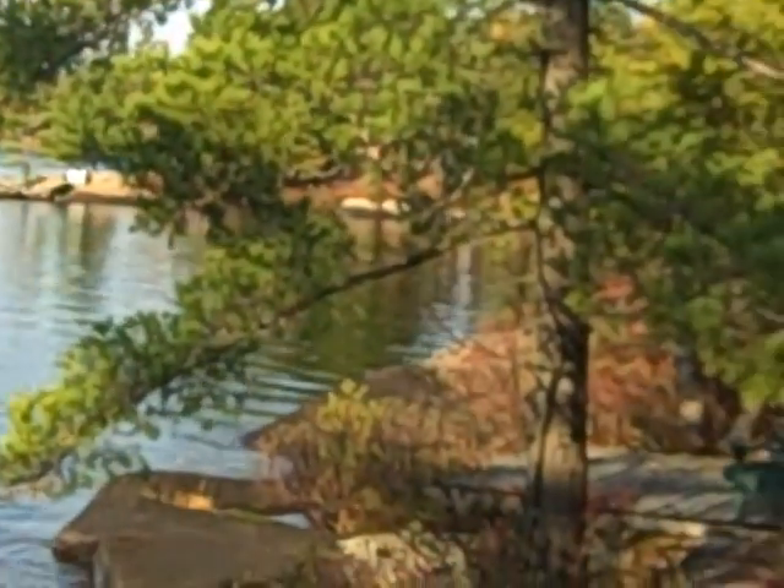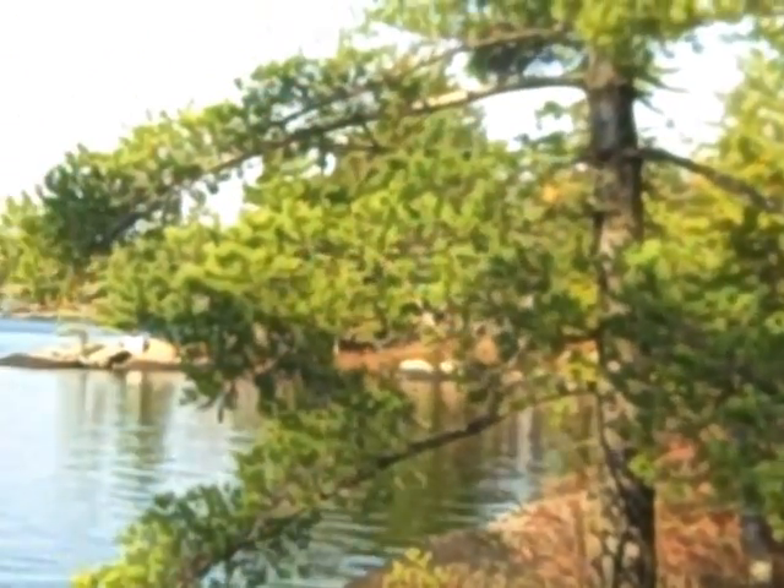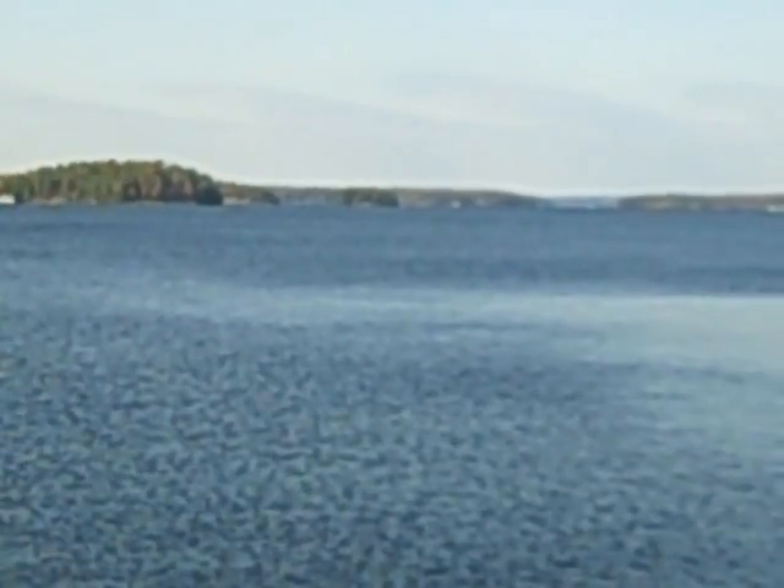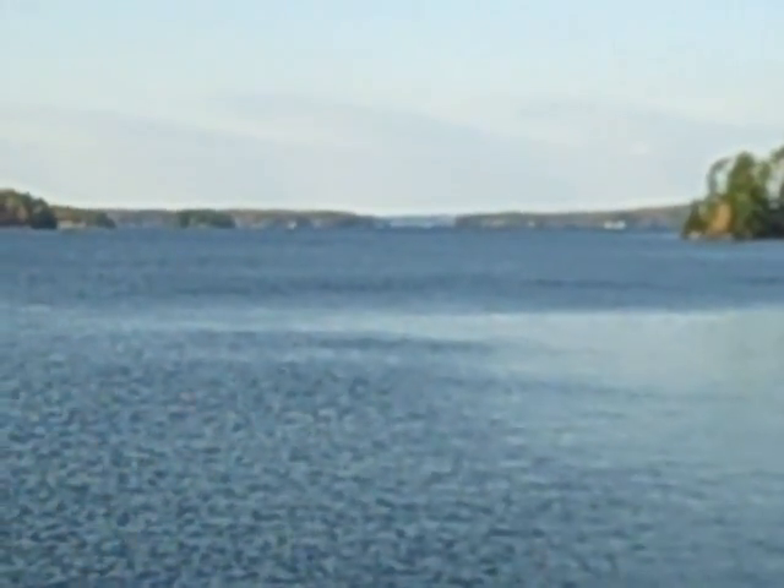You can see the water is just faintly rippling. Autumn in Muskoka — won't last long. Probably another month and it'll all be white, frozen water. There's a view up the lake, as far as the eye can see, nice flat water.